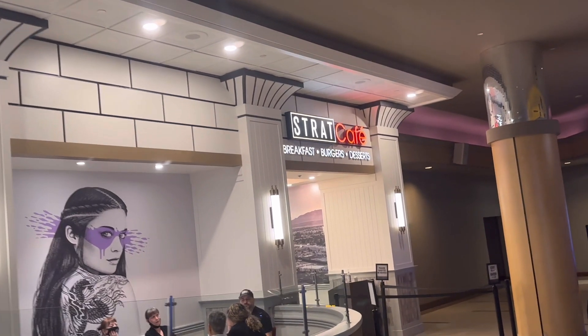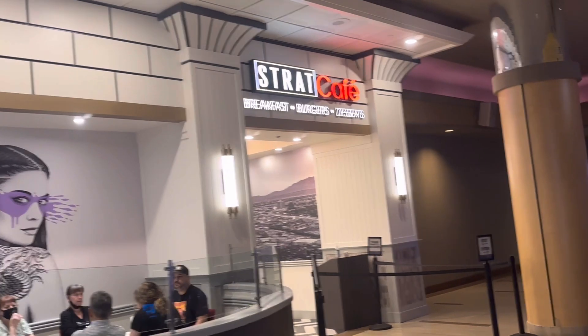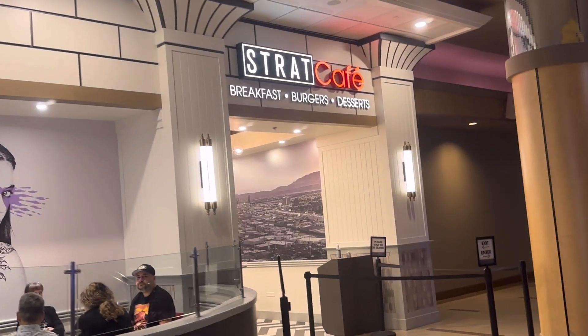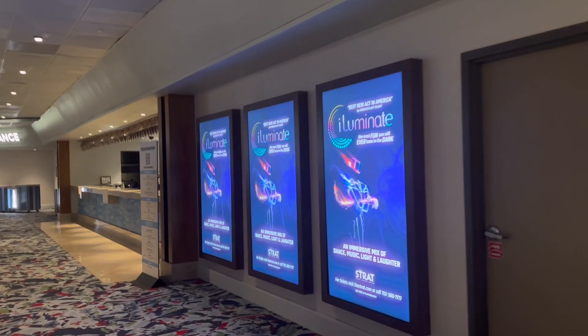They also have a cafe inside the hotel but I never tried it because I'm on a budget. I figured outside restaurants or food chains are cheaper than what they have here, but you guys can try it if you want.